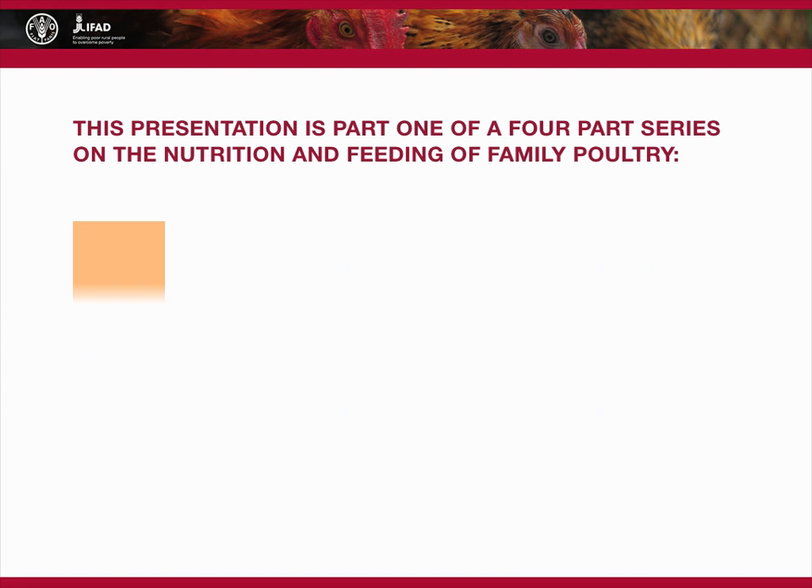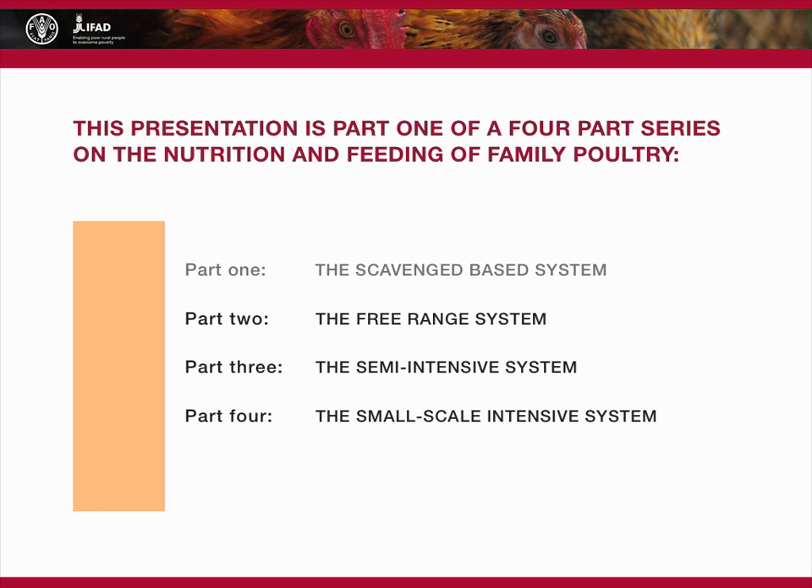This presentation about the scavenge-based system is part one of a four-part series on the nutrition and feeding of family poultry.